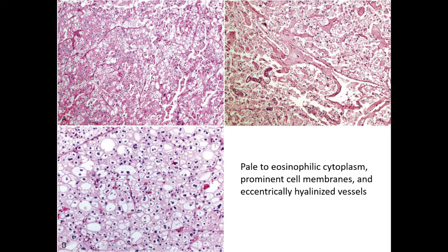Looking at these photographs, if you're moving quickly you can mistake these for a clear cell renal cell carcinoma because it's not uncommon to have some cytoplasmic clearing. However, the prominent cell membranes and the eccentrically hyalinized blood vessel walls can be helpful clues.